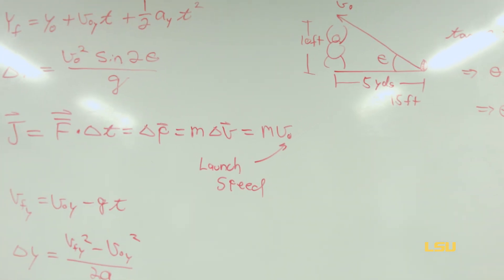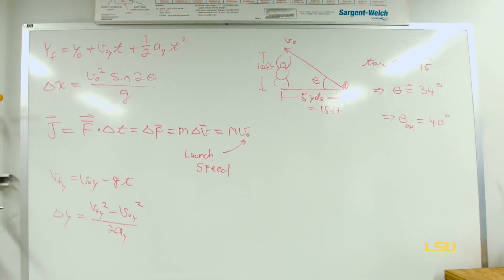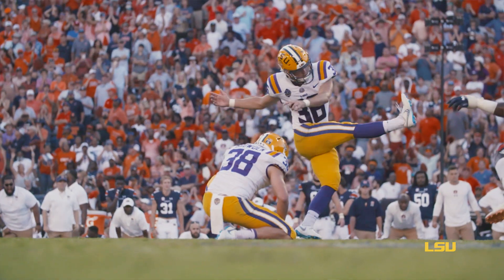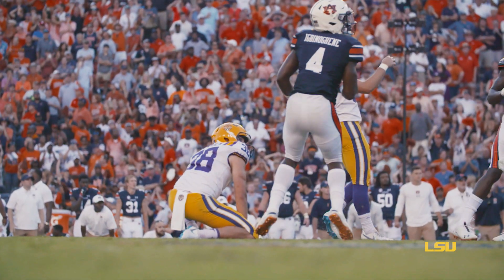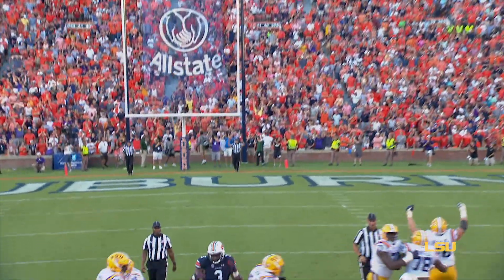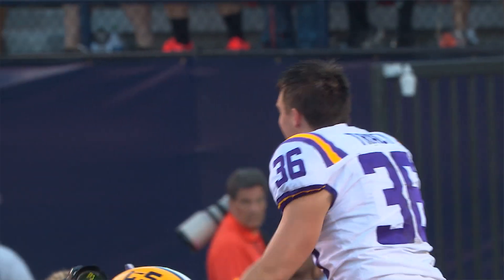We can use the impulse-momentum theorem to roughly estimate the average force applied to the ball. The contact time is very short — only about eight one-thousandths of a second. For this kick, with a launch speed of about 70 miles per hour, his average force is around 350 pounds, which is a significant amount of force. It was a great kick for Cole Tracy and a great win for LSU.